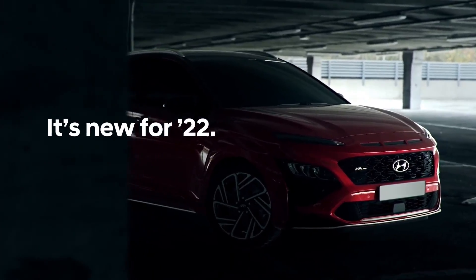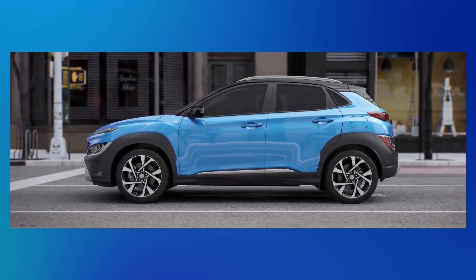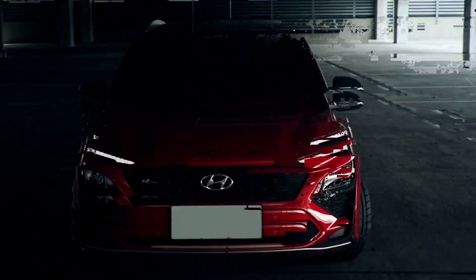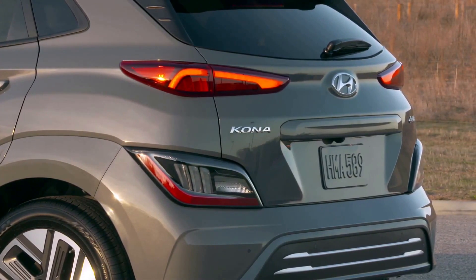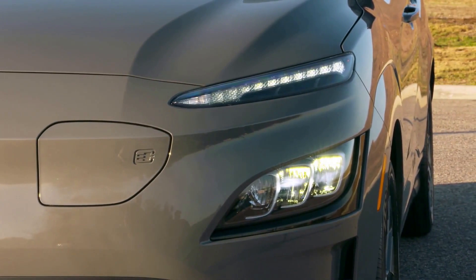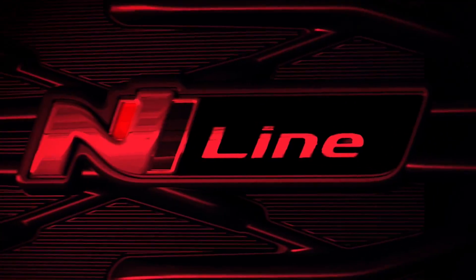The Kona competes against the Mazda CX-5, Honda CR-V, and Toyota RAV4, among other compact SUVs. It manages to hold its own thanks to its exceptional value, distinctive design, and potent performance. Notably, the Kona is one of the few cars in its class to offer a turbocharged engine, which ups the thrill factor of the ride.